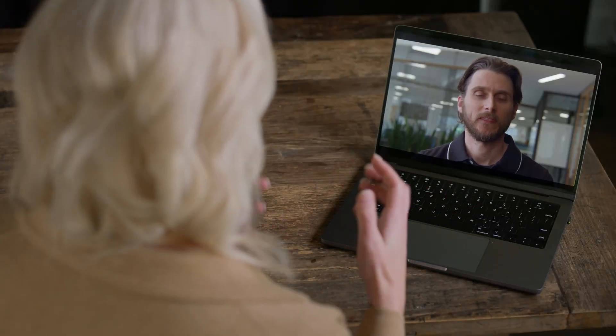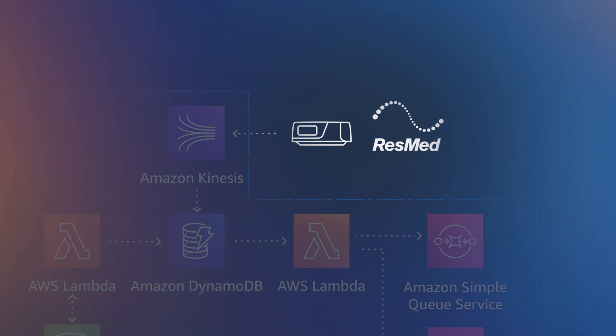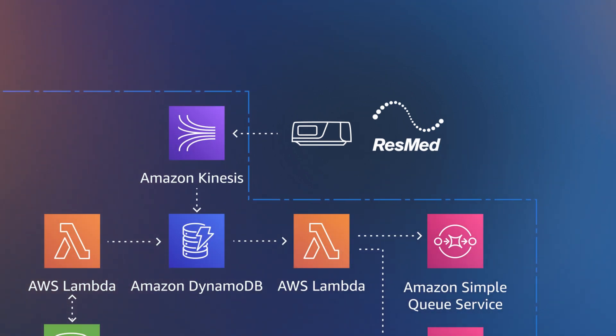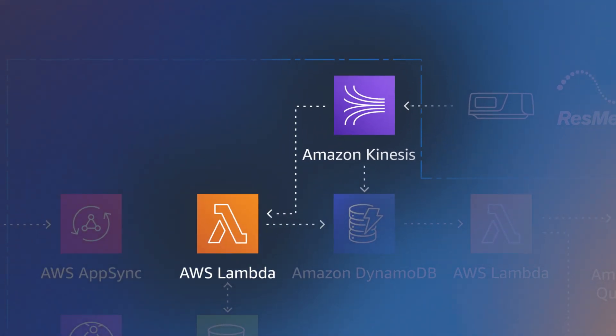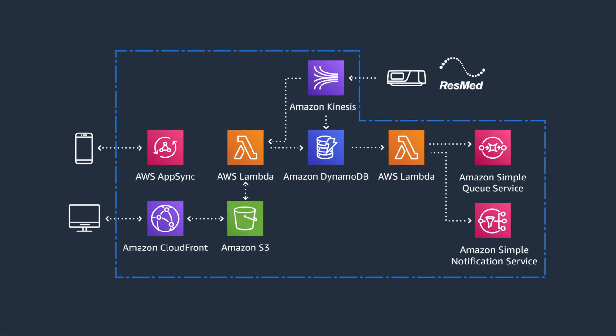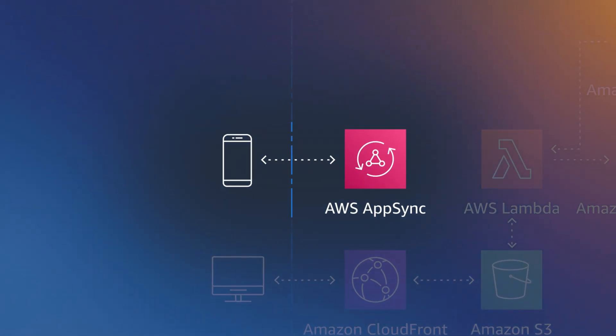Starting with how data flows from the actual device to the cloud: all devices have a cellular chip, so data is uploaded via the cellular network. Once the data arrives in the cloud, it is stored and also published to a Kinesis data stream. A service called Meijer consumes from that data stream via Lambda, and then provides that data to users via a GraphQL interface, available as AppSync.